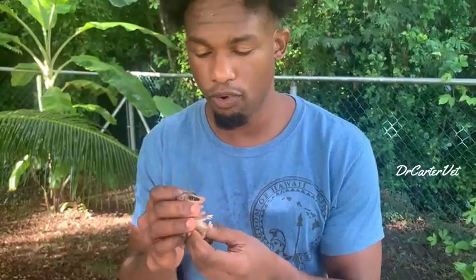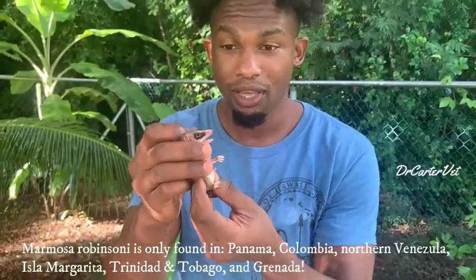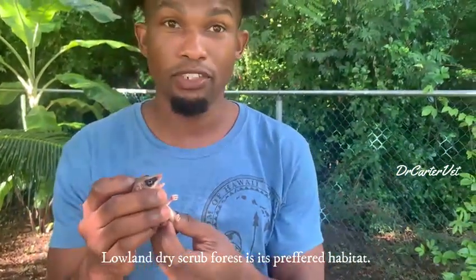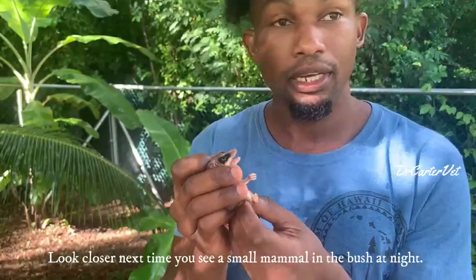They do have a nice brown back and a nice cream abdomen. Look at the touchy-feely little fingers — I hope you can see the fingers, the fingers are so cute, they look like tiny people hands. This is super tiny — she's almost an adult. The mouse possum, this species, is actually only found in some places in South America, in Trinidad and Tobago, and here in Grenada. A lot of people don't know, but yes, this is also a natural species found in Grenada. It loves the dry forest habitat, so you wouldn't find it in the rainforest, but areas with nice dry scrub forest — it's a common species to find.